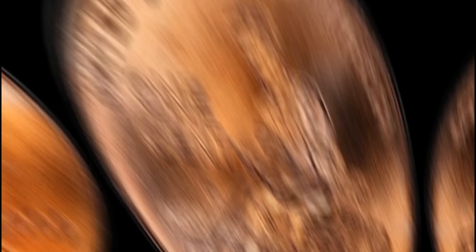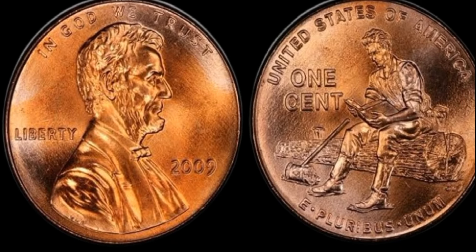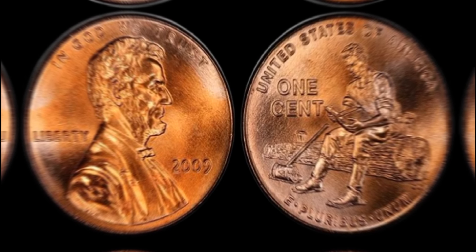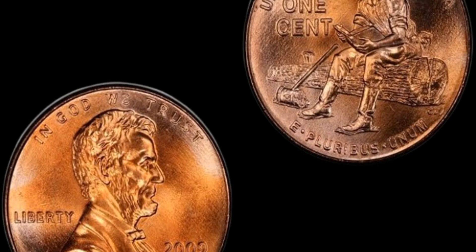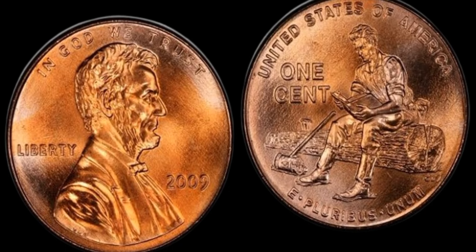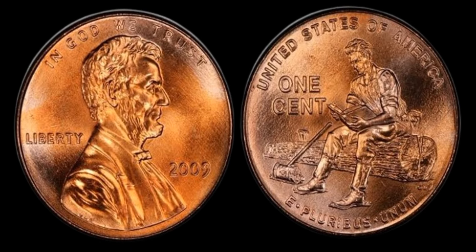Hey there, fellow coin enthusiasts! Today we're diving into the mesmerizing world of coin collecting to talk about the 2009 Lincoln penny. You might be surprised to learn that this seemingly ordinary coin actually has a value that could potentially reach a staggering $1.1 million. Let's start by taking a closer look at the design of the 2009 Lincoln penny.